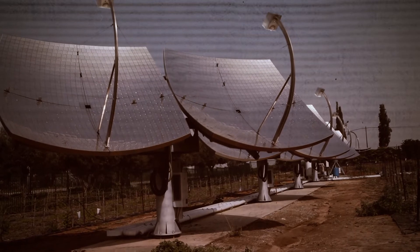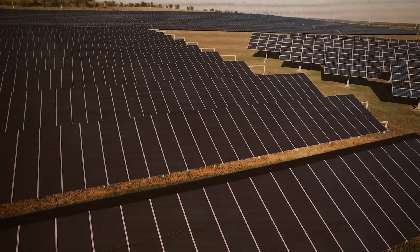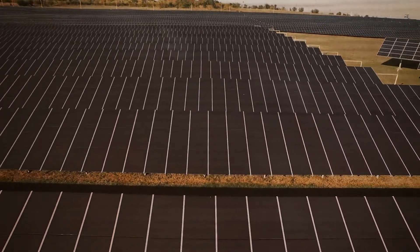When sunlight hits the cells, photons, or light particles, knock electrons free from atoms, and the electric field pushes these electrons out of the silicon junction. Metal plates on the sides of the cell collect the electrons and transfer them to wires. At that point, the electrons can flow along the circuit just like any other source of electricity.